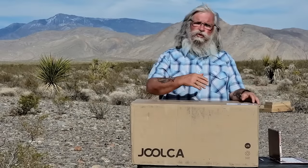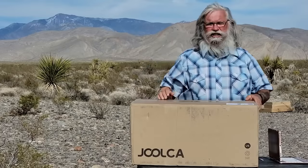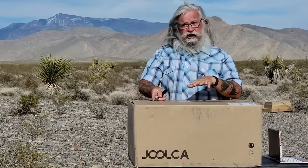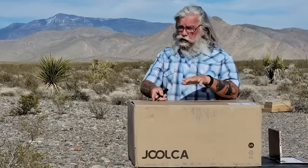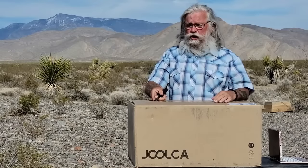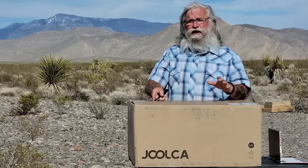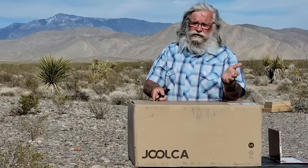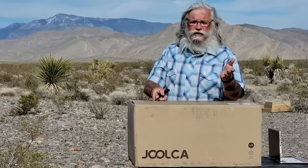They're going to send this to me for free to test out, and looking at their website it looks fantastic. It's something I think all of us would consider if we have the room and weight-carrying capacity in our vehicles. I didn't pay them anything and they have nothing to say about this video — they sent it to me and I'm going to keep it, which is rare.